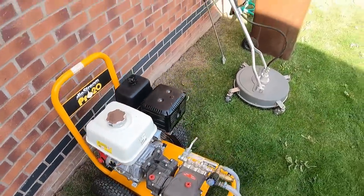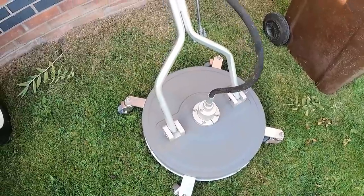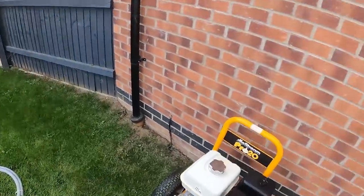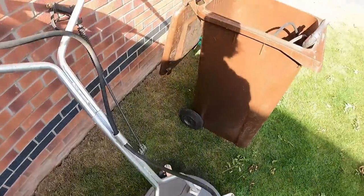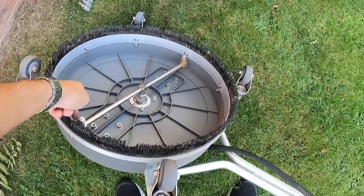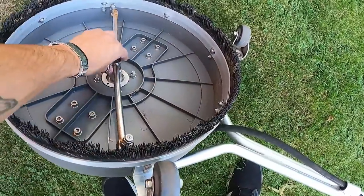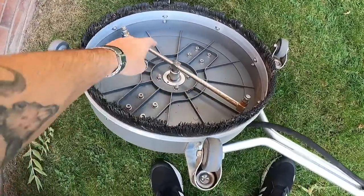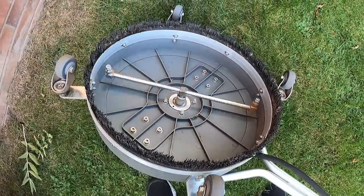Now onto the round spinny thing - also known as a flat surface cleaner. This really comes into its own on slabs and flat surfaces like Indian sandstone. Underneath there's a little nozzle that spins at about a thousand miles an hour from the water pressure - that's what cleans. You do have to go quite slow because if you go too quick you'll miss parts and get rings appearing.